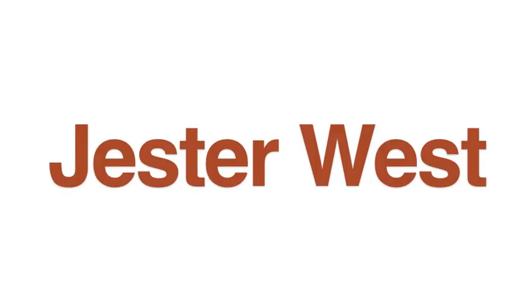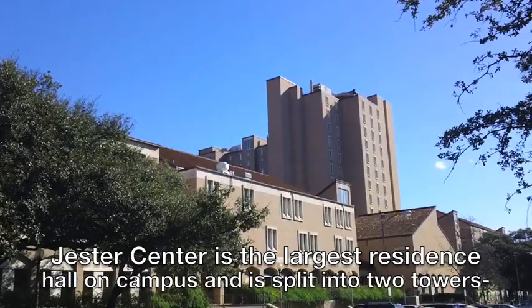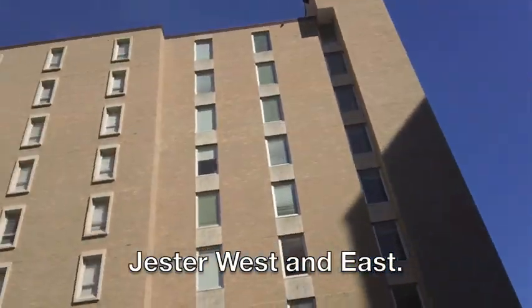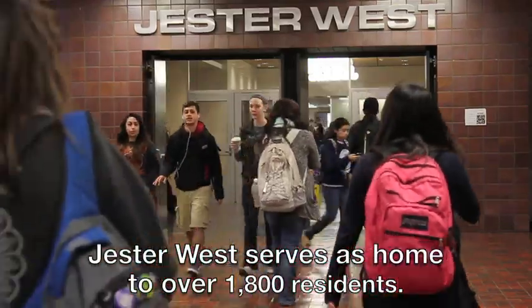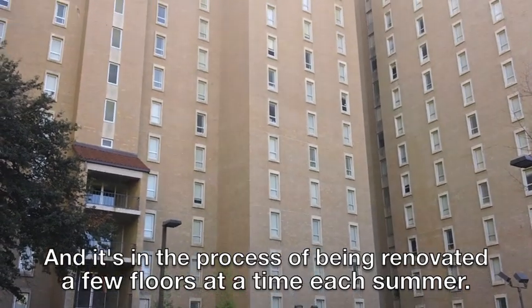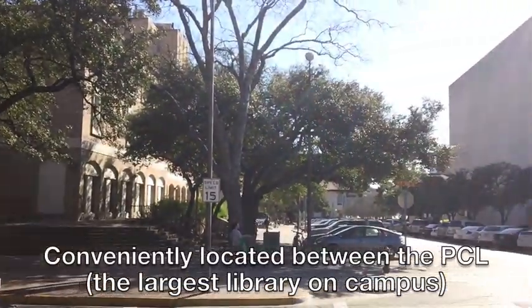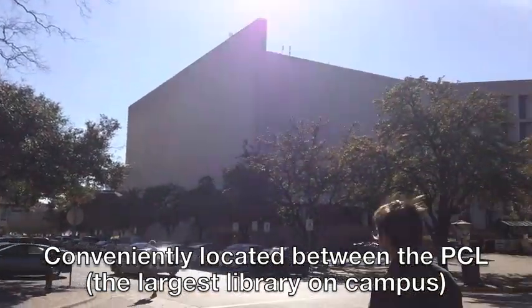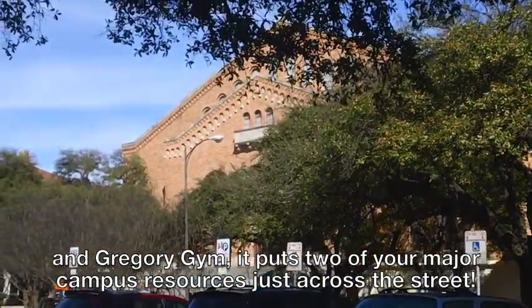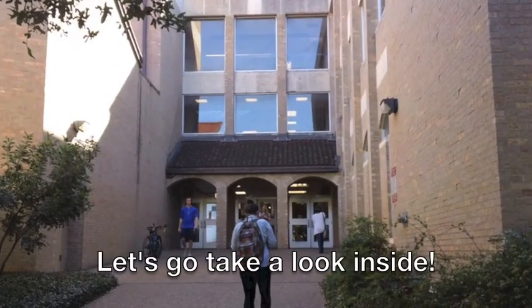Welcome to Jester West. Jester Center is the largest residence hall on campus and is split into two towers, Jester West and East. Jester West serves as home to over 1,800 residents and is in the process of being renovated a few floors at a time each summer. Conveniently located between the PCL, the largest library on campus, and Gregory Gym, it puts two of your major campus resources just across the street. Let's go take a look inside.